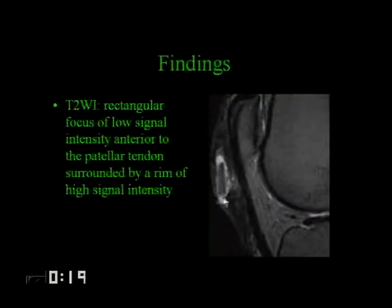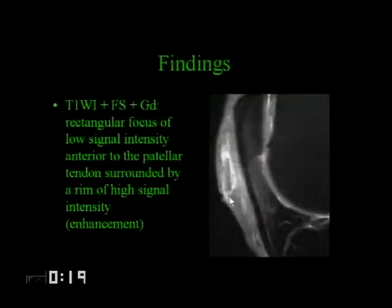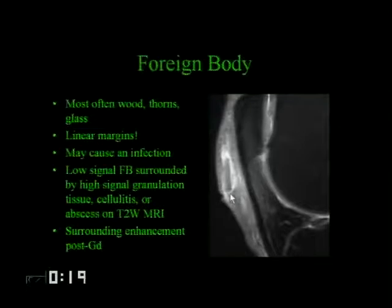History-withheld case. On T2-weighted image of the knee and T1-weighted image with fat saturation and gadolinium, there's a rectangular focus of low signal intensity anterior to the patellar tendon, surrounded by a rim of high signal intensity. It turns out this patient did a lot of gardening. The inner rectangular portion is of low signal intensity—this is what a foreign body looks like on MRI. It's most often wood, thorns, or glass. Linear margins are the key finding, and you can get high-signal granulation tissue surrounding it on T2 and it will enhance.